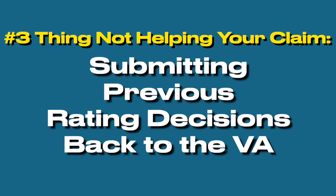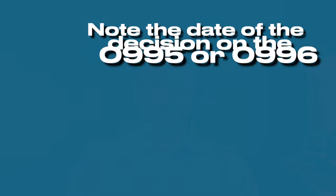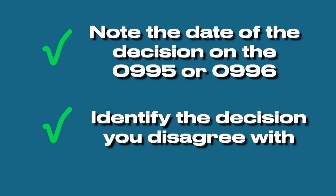The third thing veterans think is helping their claim but really isn't: submitting previous rating decisions back to the VA. There's no reason to do that. The VA has your previous rating decisions — they keep all of these in a system called the Veterans Benefits Management System, or VBMS. When you file a supplemental claim or higher level review, you don't have to submit the decision back. Just note the date of the decision on the 0995 or 0996.